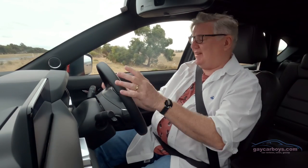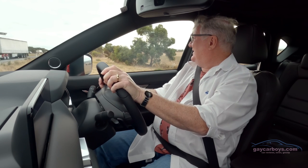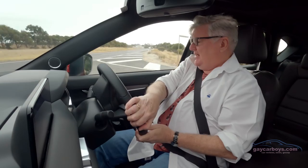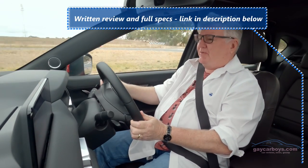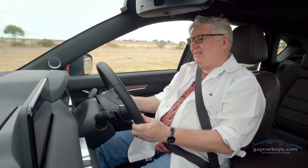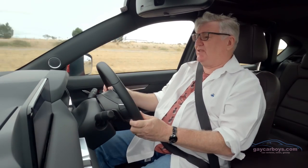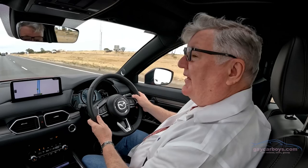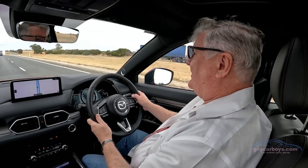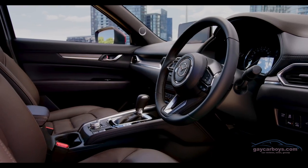Because this is a Japanese car, the indicators are on the right side. There are two-wheel and all-wheel drive models. This is an all-wheel drive model. It's got all the safety sensing stuff — lane control, active cruise control, blind spot monitoring and what have you.